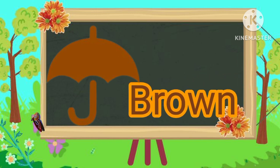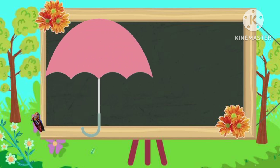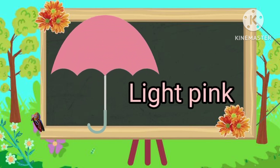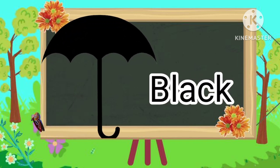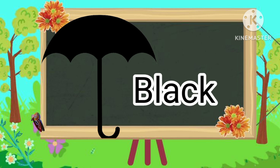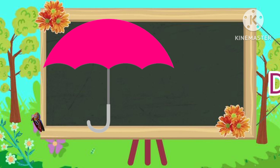Brown color. Light pink color. Black color. Dark pink color.